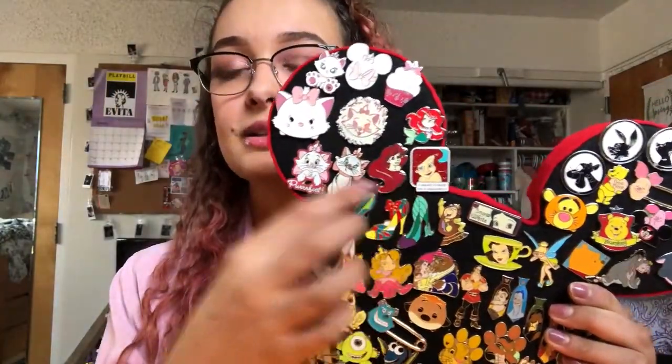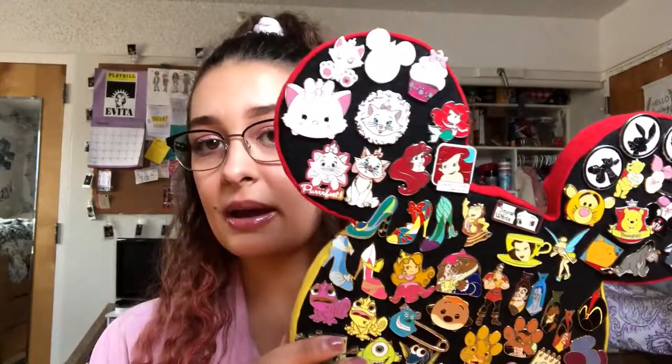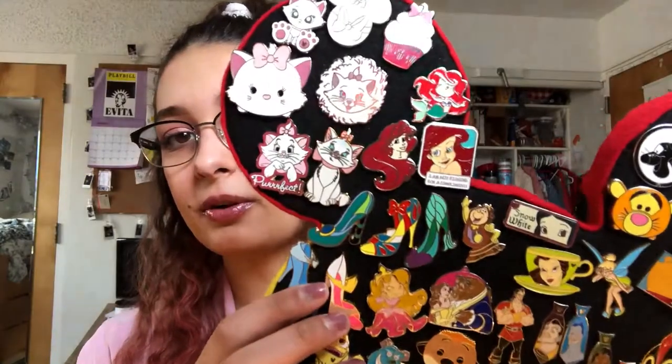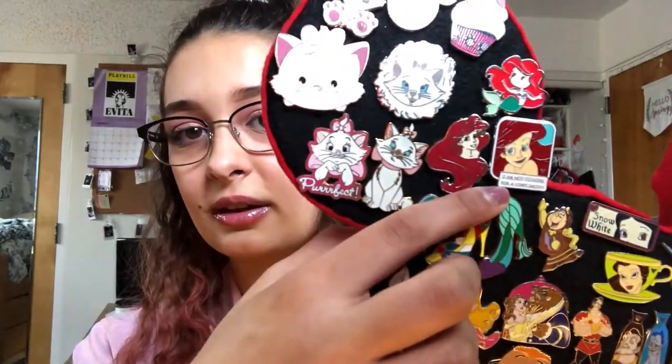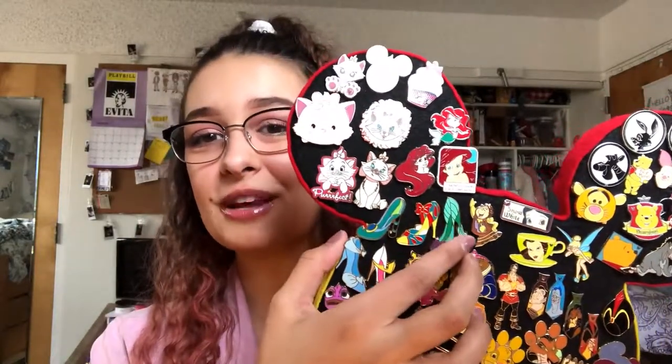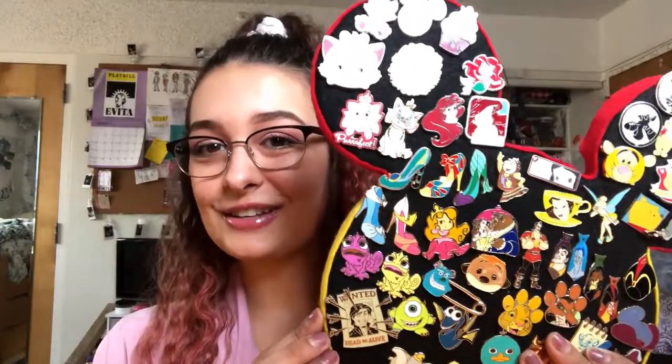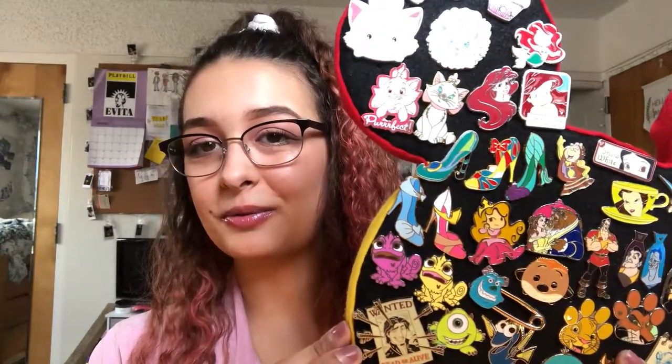These are my Ariel ones. I got these either through trading at Disney World or online — you can purchase big packs of pins on eBay and they're just random ones, so that's probably where I got this one. But the rest of these I traded for. I like this little one that says 'I'm not fishing for compliments.' She's so cute. Then we have my shoes down here. I'm pretty proud of the shoe collection. I got these all through trading in Disney World — Ariel, Snow White, Jasmine, Cinderella, and Aurora. The shoes are so cute. I hope I can find them all eventually.